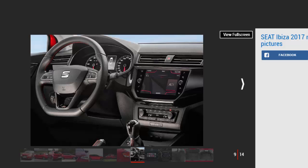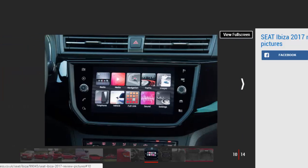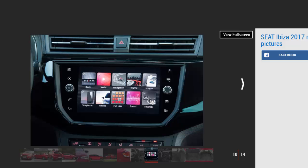Engines, performance and drive: 4.5 stars. The 114bhp triple is smooth, punchy, and characterful; the 1.5 is smooth but a bit bland. We've sampled two of the four available engines so far, with the more impressive being the 1.0-litre turbocharged three-cylinder producing 114bhp. As with all three-cylinder engines there's an unusual thrum under acceleration, but only when you're pushing will you hear anything.